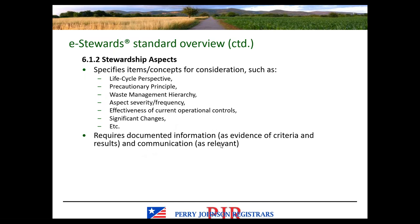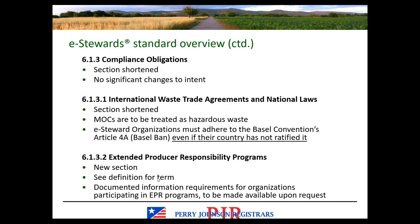The standard requires documented information as evidence of the criteria and results, as well as communication as relevant. No significant changes to compliance obligations requirements, though it is shorter due to the ISO 14001 verbiage being removed. MOCs — materials of concern — are to be treated as hazardous waste in version 4.0. eStewards organizations must adhere to the Basel Convention's Article 4A, the Basel Ban Amendment, even if their country has not ratified it, like the U.S. Extended producer responsibility programs are included in the new section 6.1.3.2.